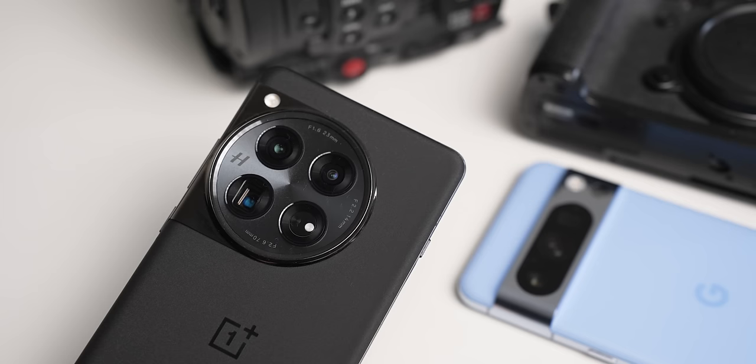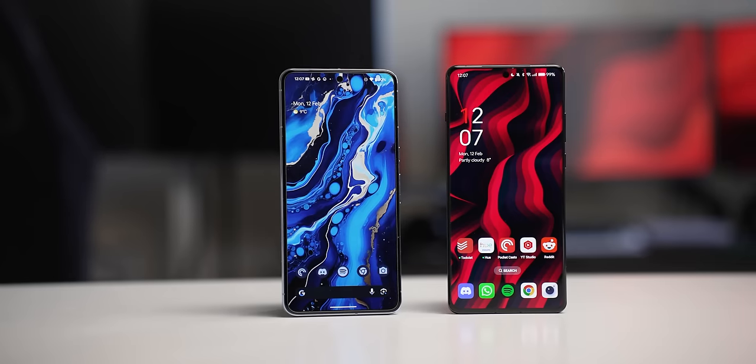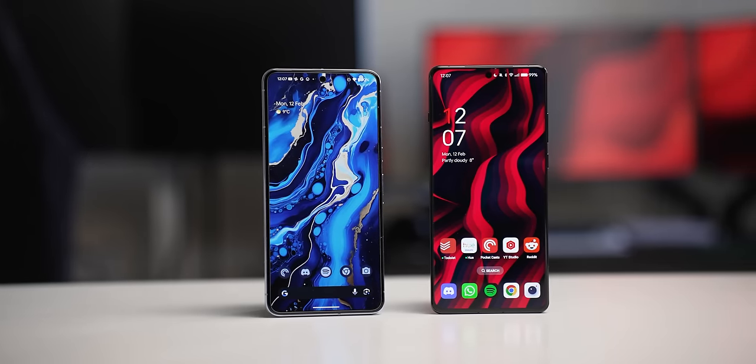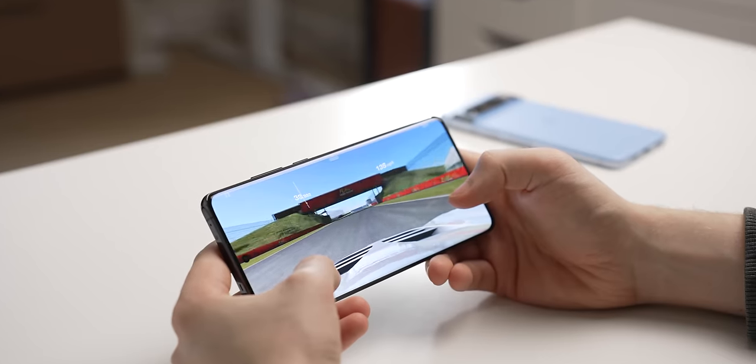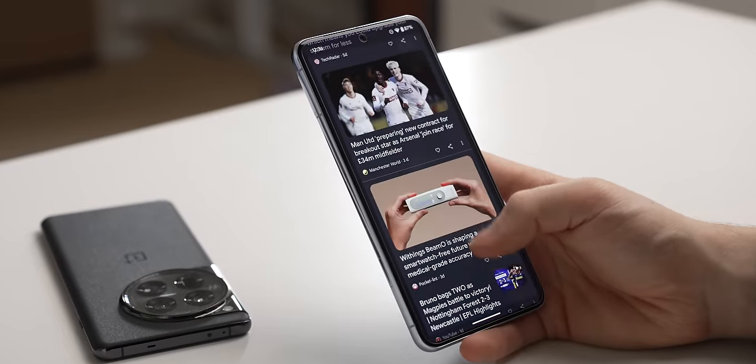It's Tensor versus Snapdragon. It's software magic versus raw hardware power. It's the Google Pixel 8 Pro versus the OnePlus 12. If you're looking to spend big for one of the top Android phones and you don't want a Galaxy S24 Ultra, these are two of the biggest options on the table, but you might be surprised to find out that the choice is harder than it might first seem. That and more in today's Pixel 8 Pro versus OnePlus 12 head-to-head.